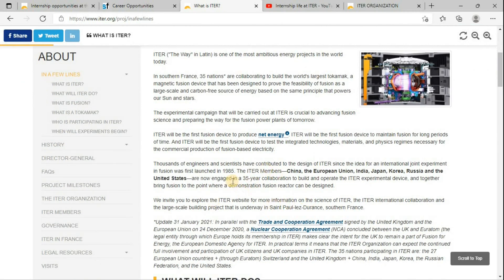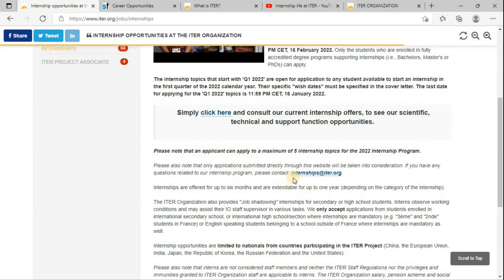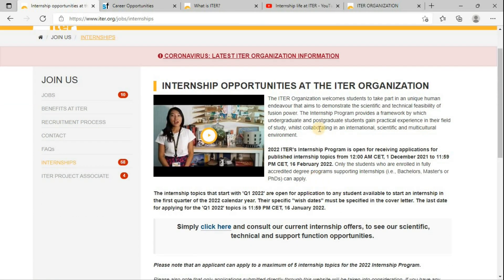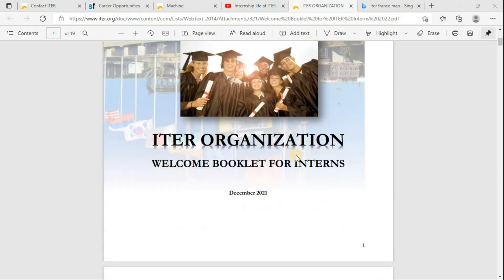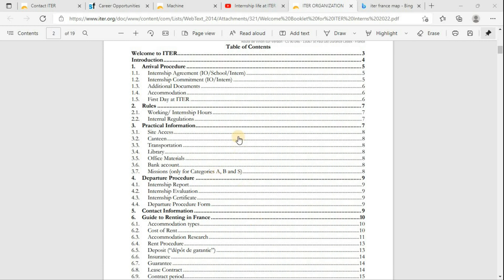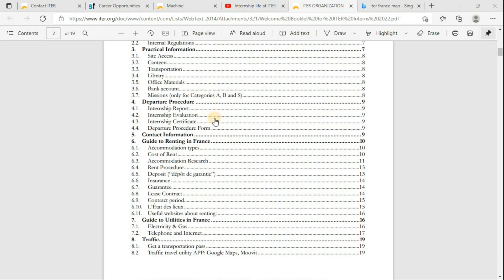The last topic is that they have clearly mentioned details on the website, and you can even contact them at internship at iter.org. There is also a welcome booklet for interns. When you open this booklet — the ITER organization welcome booklet for interns — you will find many useful contents, including arrival procedures, a few rules you need to follow, and practical information such as how to access the site, canteen, transportation, as well as departure procedures for when your internship is over.